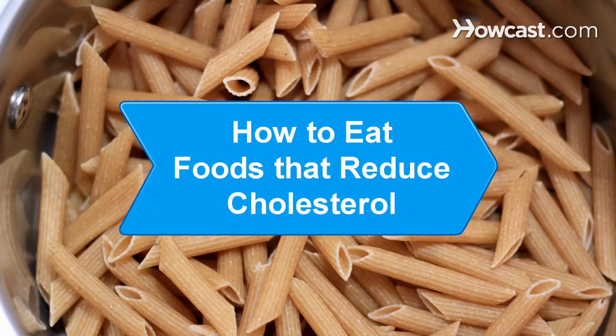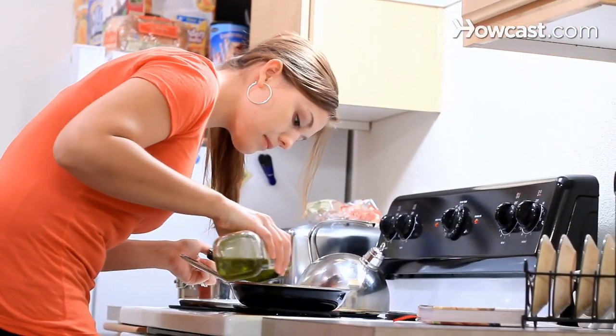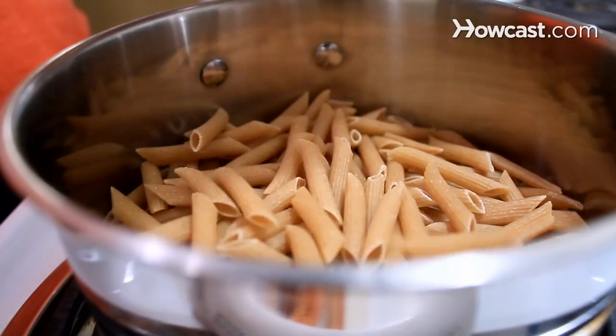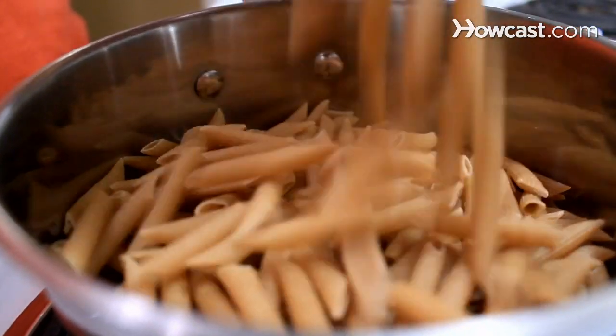How to Eat Foods That Reduce Cholesterol. Keeping your cholesterol in check is key to living a healthy, happy life. The best way is to eat foods that help keep your cholesterol under control.